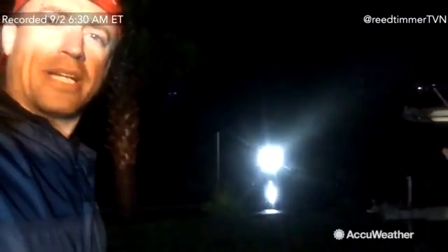And the storm surge continues here in St. Marks. There you can see some people walking around out there scoping out the damage in the eye. Very surreal feeling in the middle of a tropical cyclone like this. Hermine came in with 80 mile per hour sustained winds estimated. But now we got to go check out the reports as soon as we can get out of St. Marks, Florida.